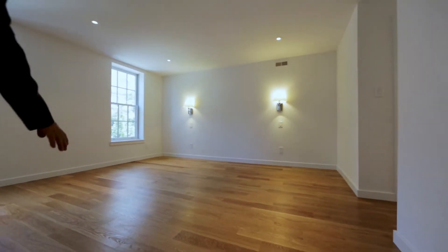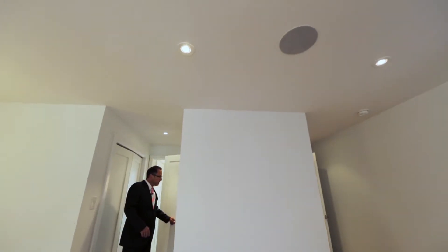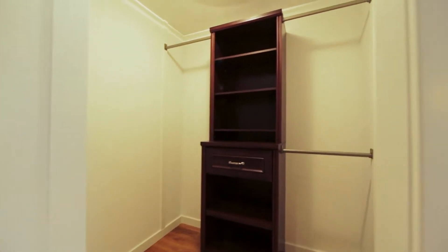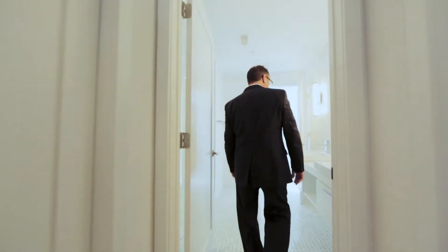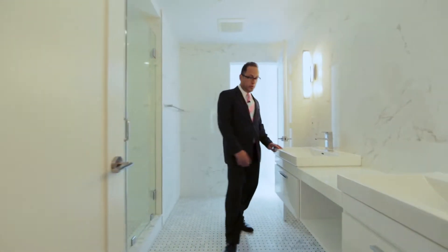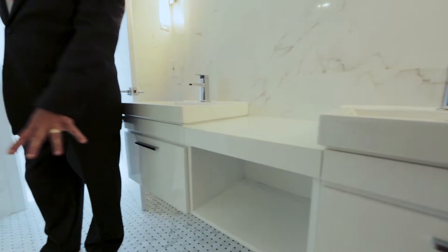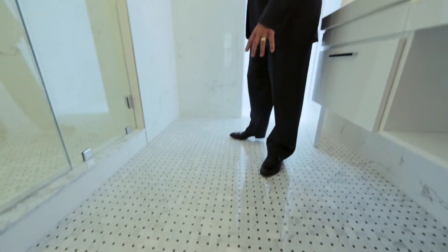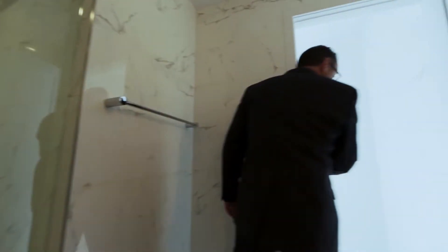The front bedroom could be used as the master bedroom — it's a large room with hardwood floors continuous throughout, and stereo speakers. There are two large walk-in closets with lighting and shelves. The bathroom features double porcelain sinks with a glass top, marble herringbone floors, three shower heads with two controls, and a separate water closet with a door for privacy.